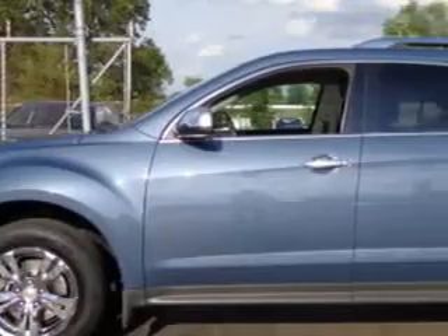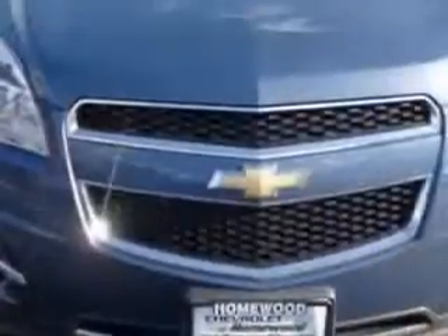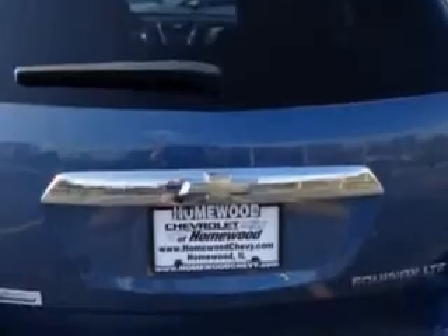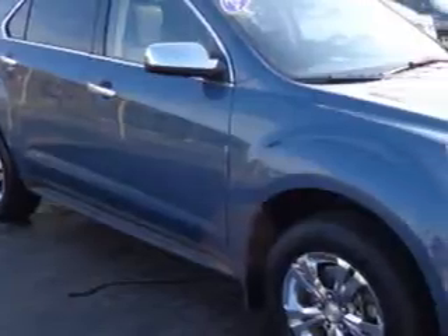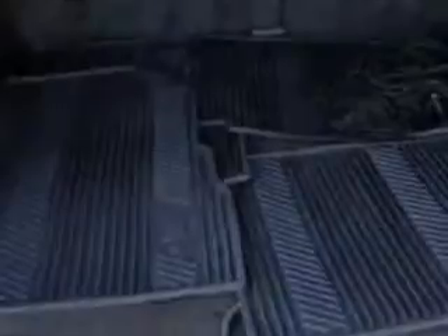Imagine driving this blue 2011 Chevrolet Equinox SUV equipped with a four-cylinder engine and an automatic transmission. Enjoy an exceptional 32 miles to the gallon on this great SUV with features like heated driver and passenger seating, heated outside mirrors, power driver seat, backup camera and much more. Enjoy the drive and have peace of mind in this 2011 Chevrolet Equinox.